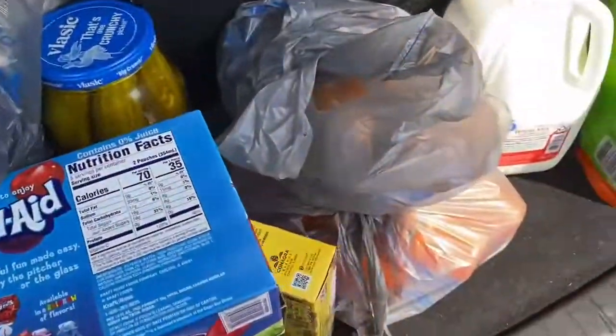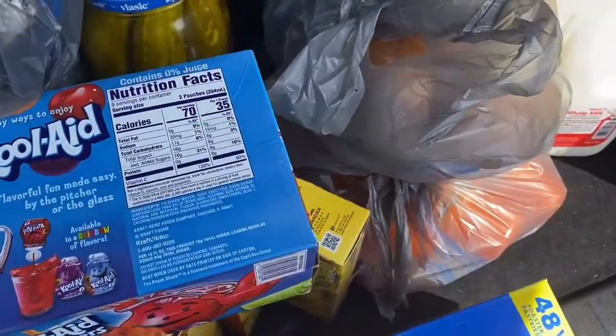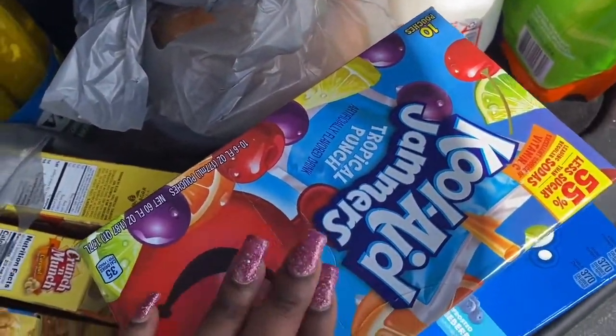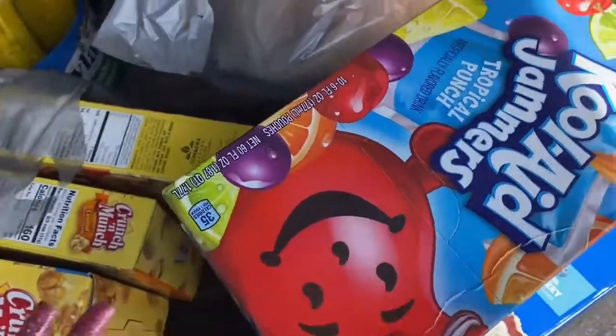Let me make sure they didn't put any extra information on there. I have these Kool-Aid Jammers — it's a 10-pack of tropical punch.